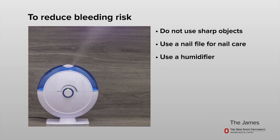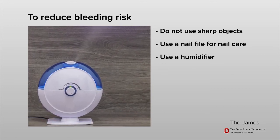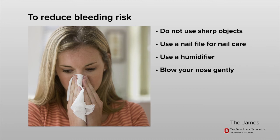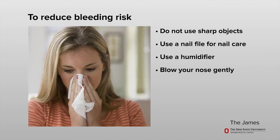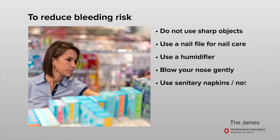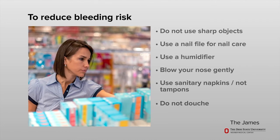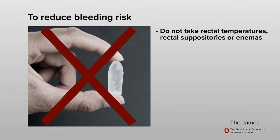Use a humidifier to add moisture in the air, especially if you have the heat on in your home. Blow your nose gently, not forcefully, using a soft tissue. Watch for nosebleeds, especially after sneezing.